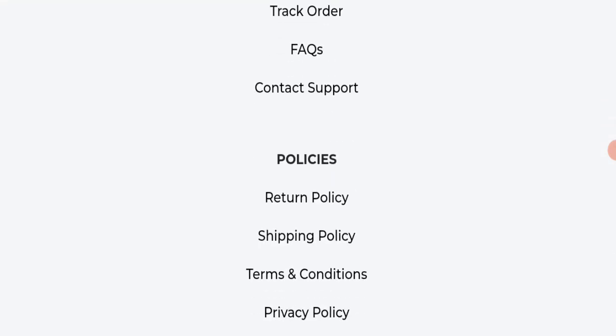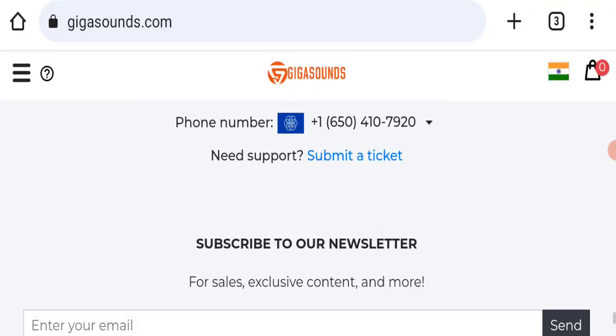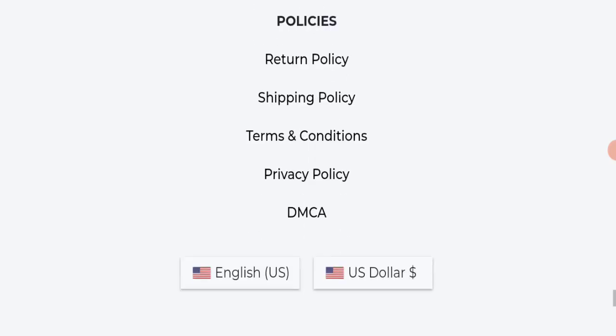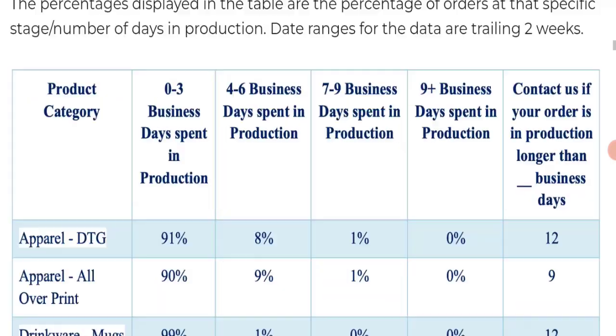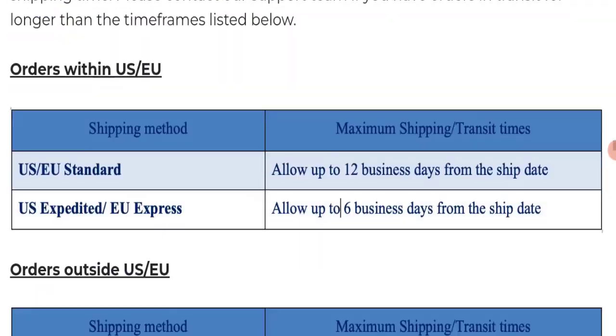Next, we will check the payment modes of this website. Regarding payment mode, the details are not mentioned here. Next, we will check the shipping policy. Standard shipping takes around 12 business days and express shipping takes around 6 business days to deliver your product.